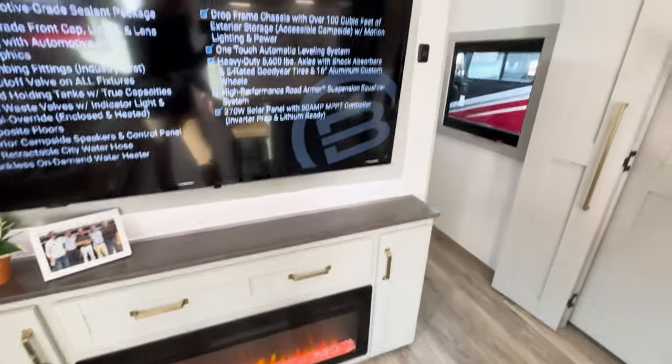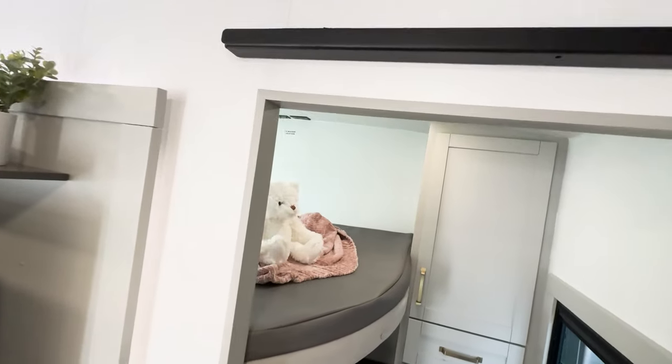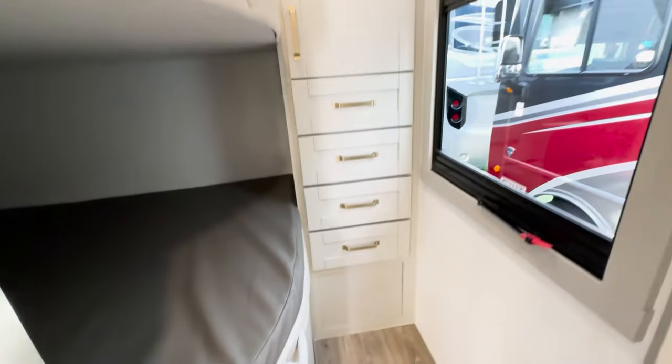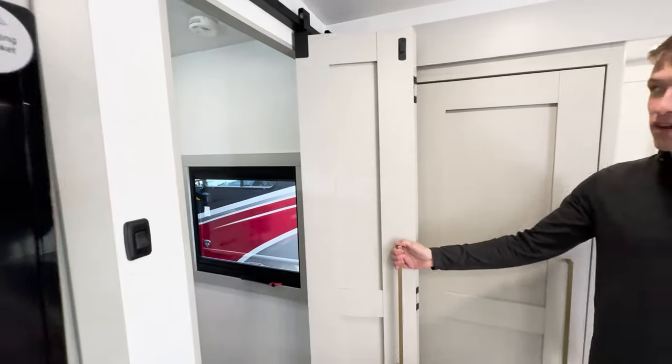In the back of this thing we have two 54 by 74 bunks. We've got plenty of hanging storage drawers, a TV backer up top, and then outlets and USBs on each bunk, and a door to close it off so the kids can have their own area.